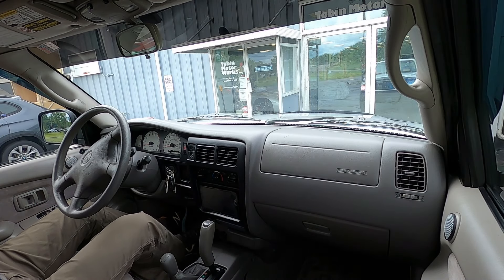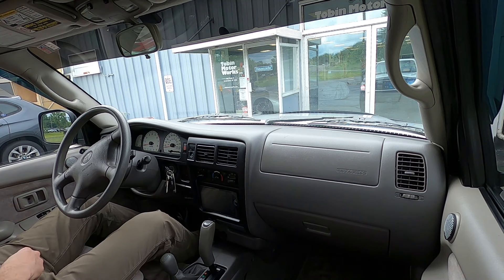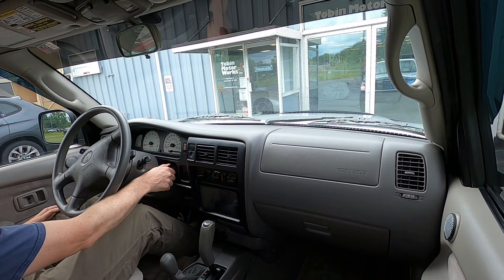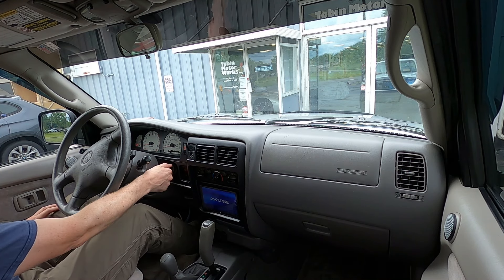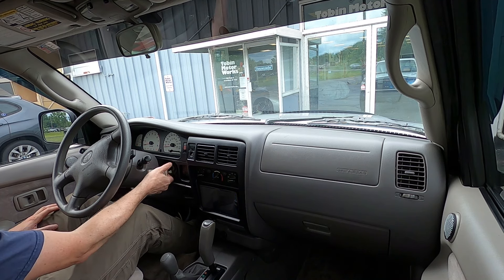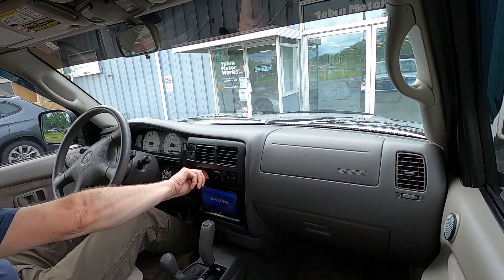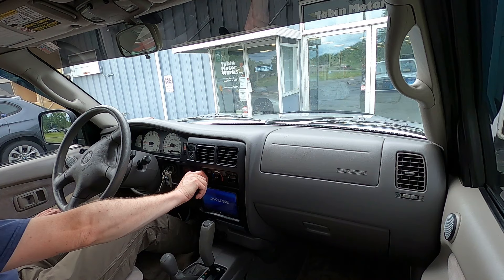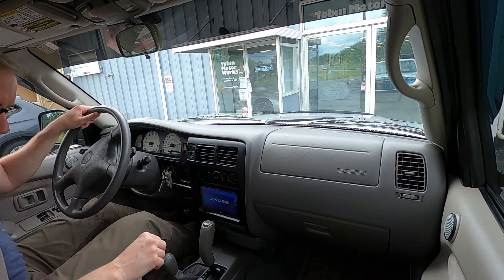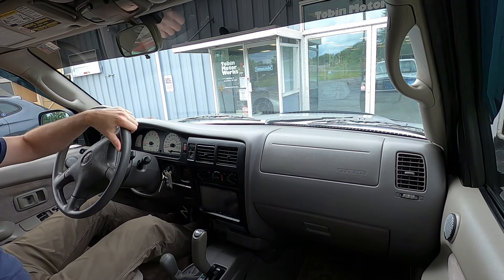Welcome to our 2003 Toyota Tacoma extra cab V6 4x4 video. Just gonna fire up the truck here and we'll go for a test drive. It's pretty warm today, getting to be about 80 degrees, so I'm gonna put on the AC — which blows perfectly cold, very cold in this car, which is nice.